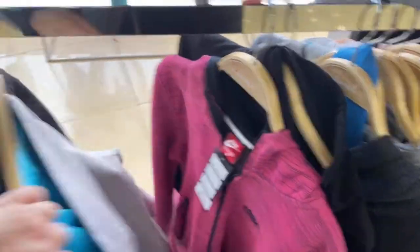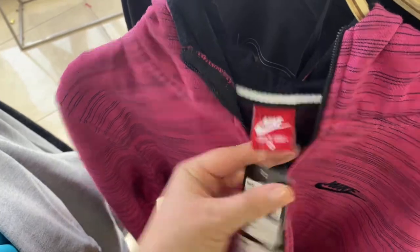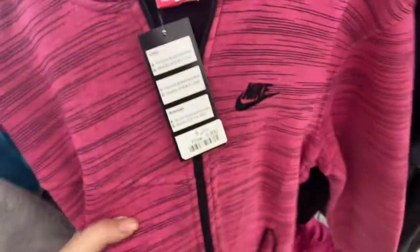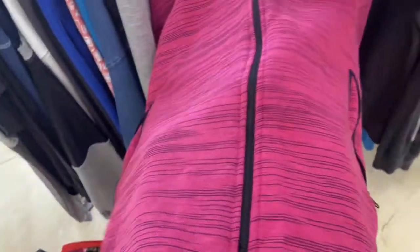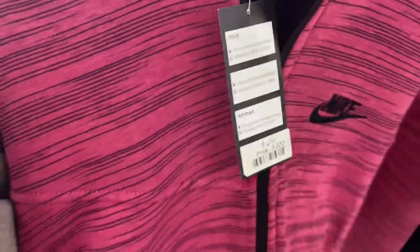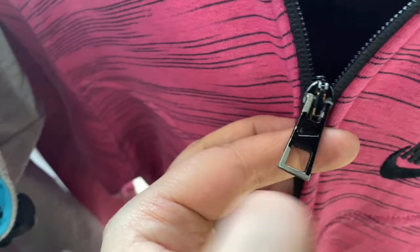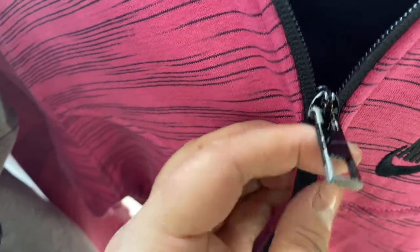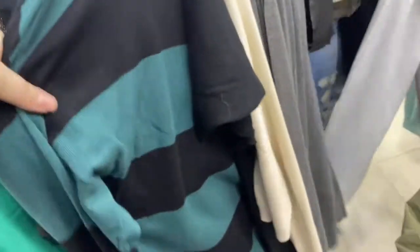I wanted to see if you guys think this is real Nike — I don't think so. It doesn't meet the quality standards I've seen in other Nike wear. Nike is pretty expensive in the United States and this sweatshirt just didn't have that feel. The zipper was not good quality. It did have the swoosh on it, on the tag, and embroidered on the jacket, so let me know what you think.